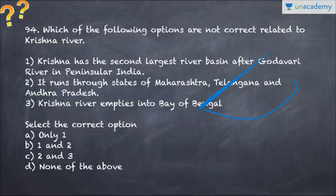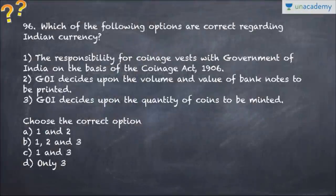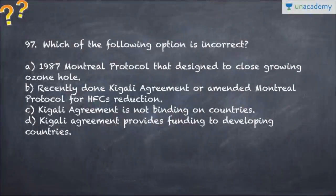Question number 95 asks which of the following options are correctly matched for military exercises in which India participates - Surya Kiran, Mitra Shakti, Sampriti. Question number 96 asks which of the following options are correct regarding Indian currency. Question number 97 asks which of the following option is incorrect - it talks about the Montreal Protocol, HFCs, and climate change.